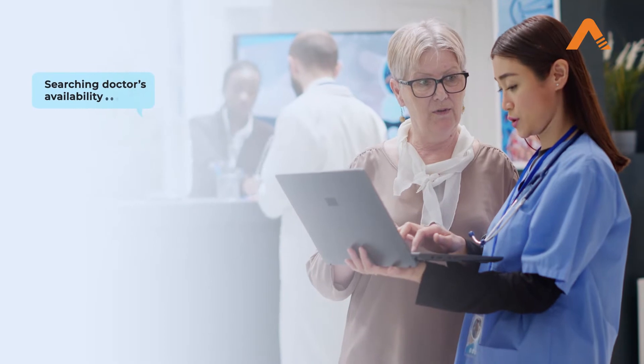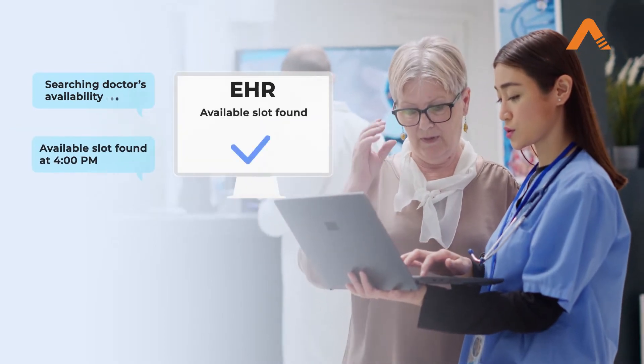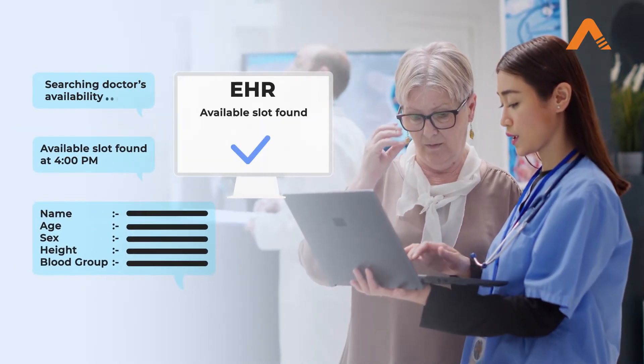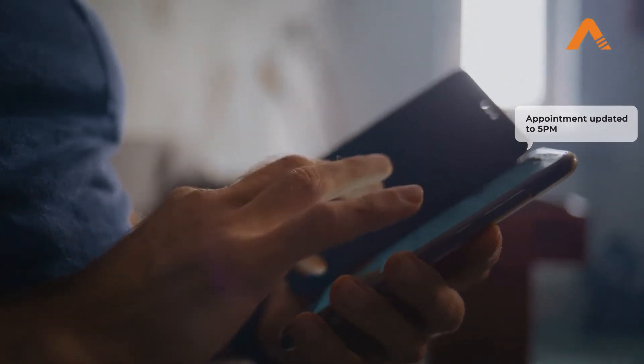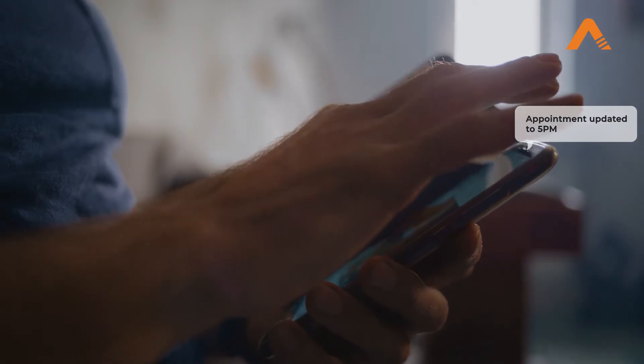An RPA bot can connect your scheduling and EHR system for automated doctor availability and update patient information in the EHR with zero errors. In case of a change in the appointment, the bot can notify the patient directly.